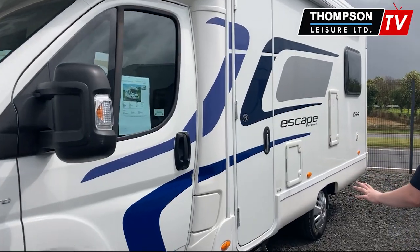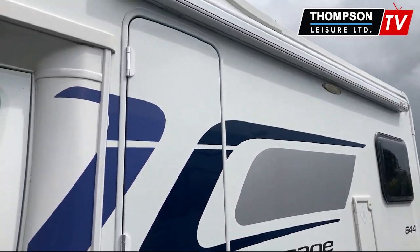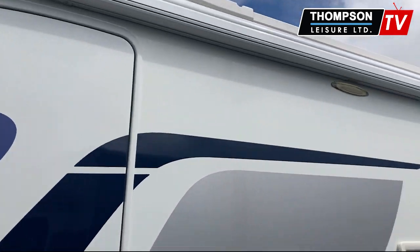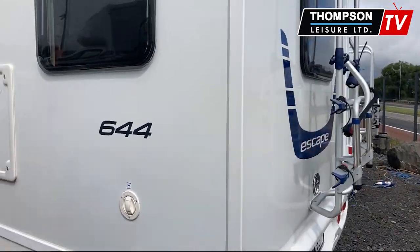So you have your welcome step for this along with your full length awning and awning light. That's a Fiamma awning. Right on the back here you have your bike rack, but let's go inside and take a look.